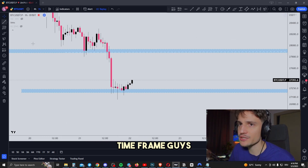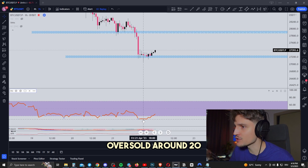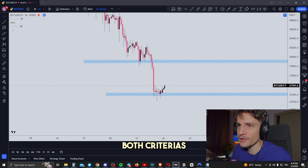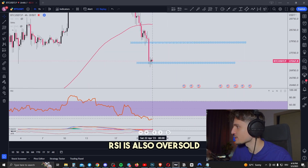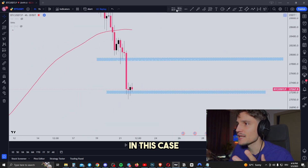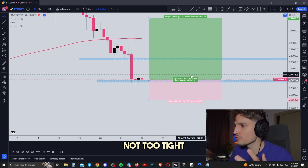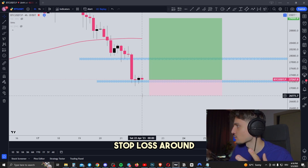On the one-hour timeframe, Bitcoin came all the way down to about $27,000. Looking at the RSI — it's definitely oversold, around 20. On the SMA lines, the 200 SMA on the one-hour timeframe is around $29,500. Both criteria are already met on the one-hour and four-hour timeframe: RSI is oversold, and the SMA line on the four-hour is around $28,500. So we take an entry right here with a long position, set the take profit around $29,200, and set the stop loss below the previous low around $26,700, giving us a risk-reward ratio of 1 to 4.